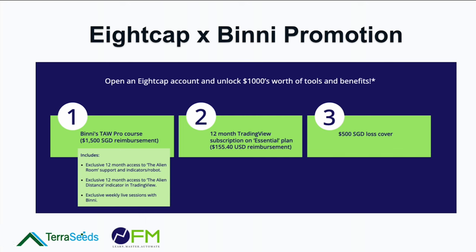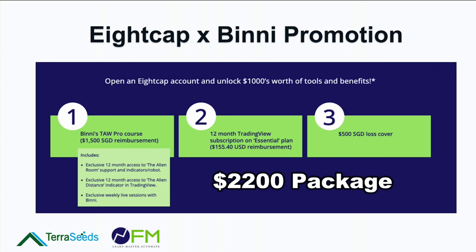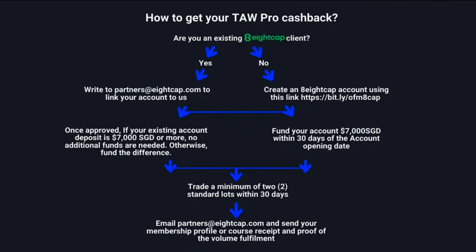You can sign up for the course and Thor Pro without opening an 8cap account — it's just that you won't get the cashback offers. 8cap is our new preferred broker, and during my May-June visit I was very impressed with their team. We spent about two months putting together the deal, which includes a $1,500 SGD reimbursement, 12 months TradingView reimbursement, and a $500 SGD loss cover — all in all a $2,200 package just from 8cap alone.